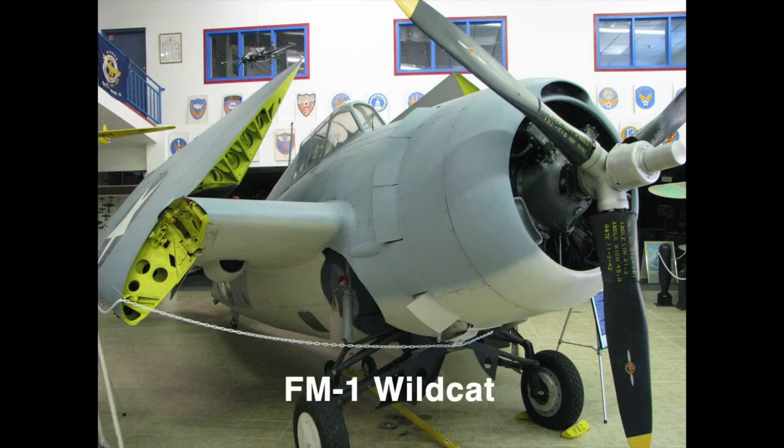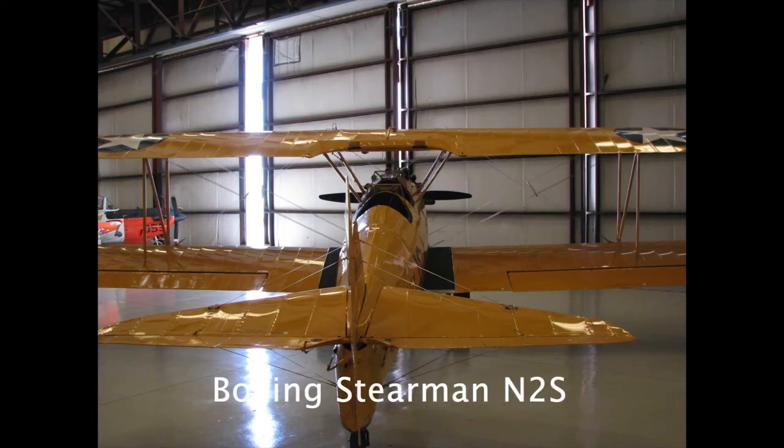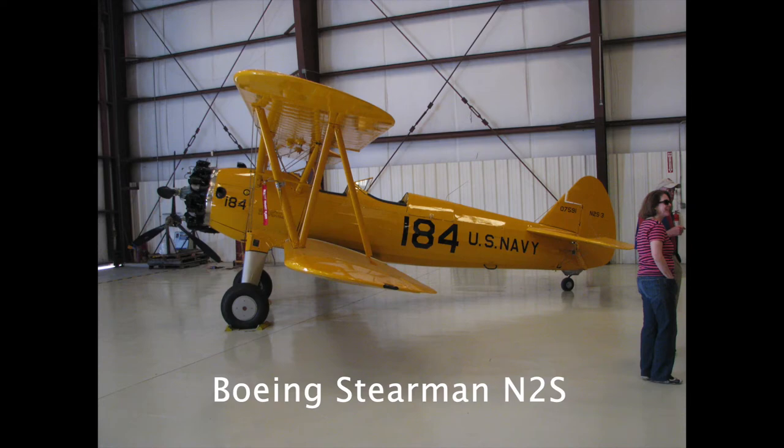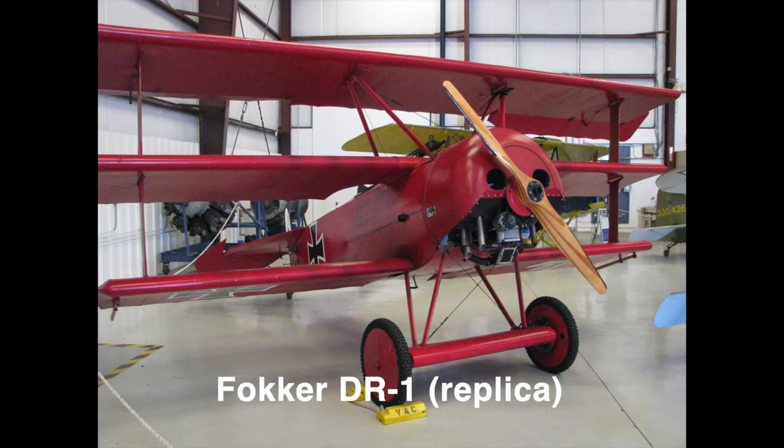They have tons of planes — a Wildcat which I referred to when I built mine, especially that landing gear, and then a Stearman. From here forward it's just pictures of all the various planes that we saw. It was really cool; they have a lot of different planes there.